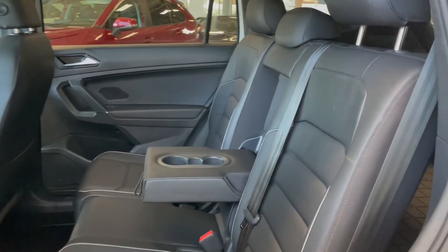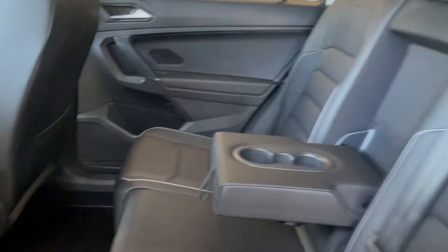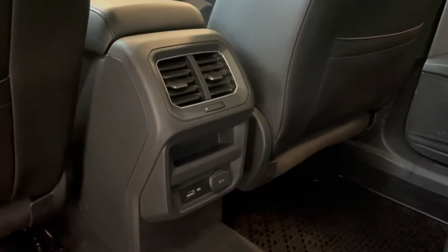Taking a look at your rear seats, you've got two fold-out cup holders. We also have outlets on the back of your center console and storage pouches in each of the seat backs.